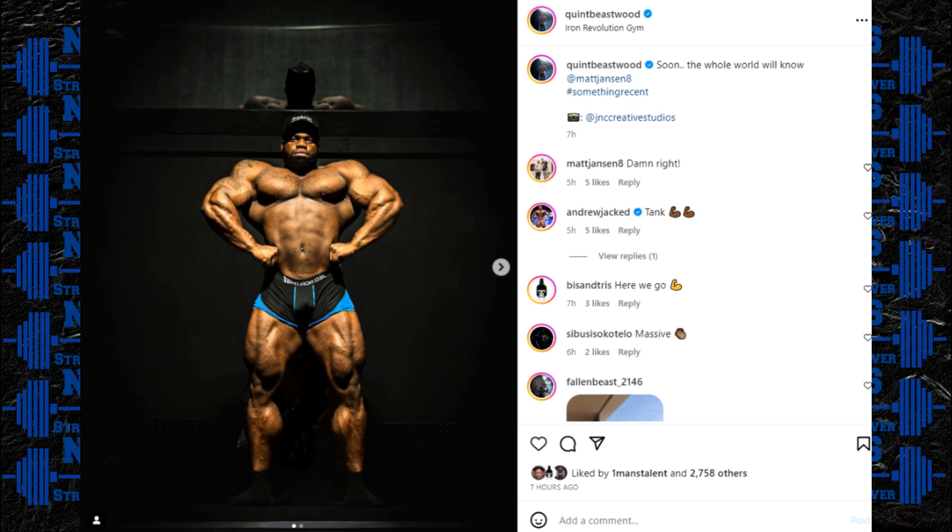The thing I'd want to see him bring up from the last time we saw him on stage is his back development, but for such a young guy with this kind of frame and size, he has a tremendous amount of potential. Think about how quickly Andrew Jacked and Samson Dauda entered the conversation as potential Olympia winners — a couple years ago people weren't even sure if Andrew Jacked could win the Arnold Classic. I think you could see a similar thing happen with Quint Beastwood.